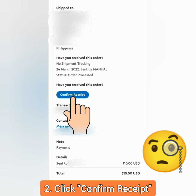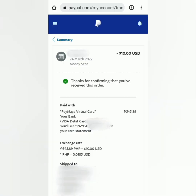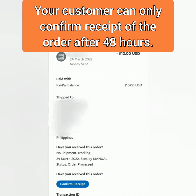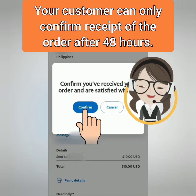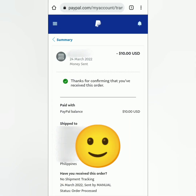The customer has to answer the question: Have you received this order? The customer clicks Confirm Receipt, then confirms. The customer will see: Thanks for confirming that you've received this order. Note that the customer can only confirm receipt after 48 hours. It's important that the seller maintains good communication with the customer in order to receive payment successfully.